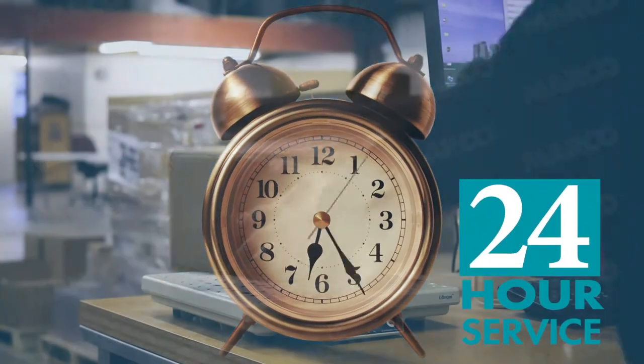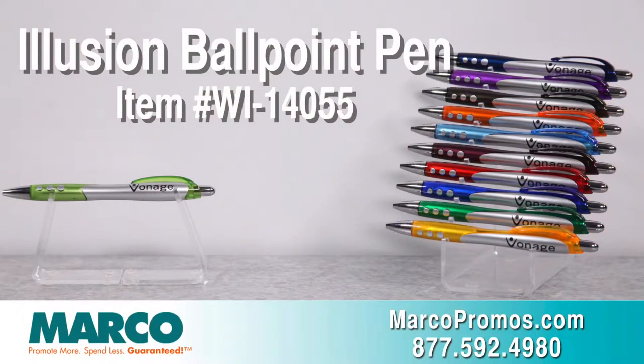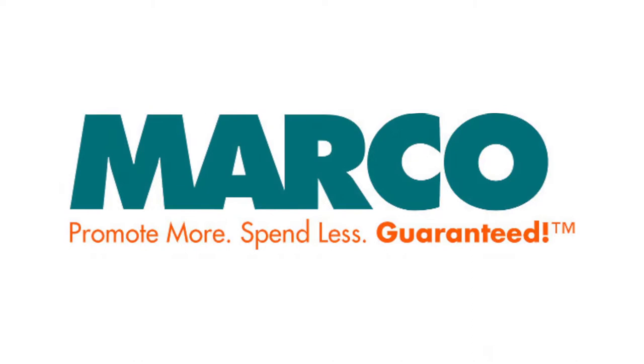If you're in a rush, just order it through our 24-hour service, which is available for the Illusion ballpoint pen. It is item number WI-1-4-0-5-5 on marcopromos.com, or call 877-592-4980. Remember: promote more, spend less — guaranteed with Marco.